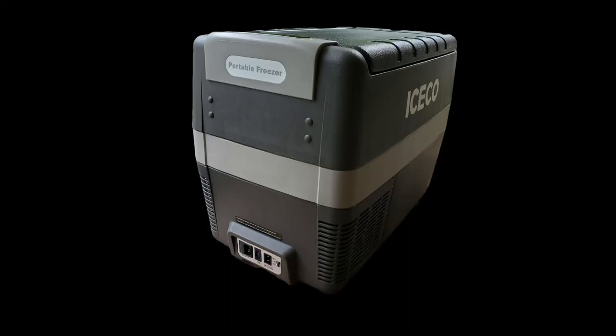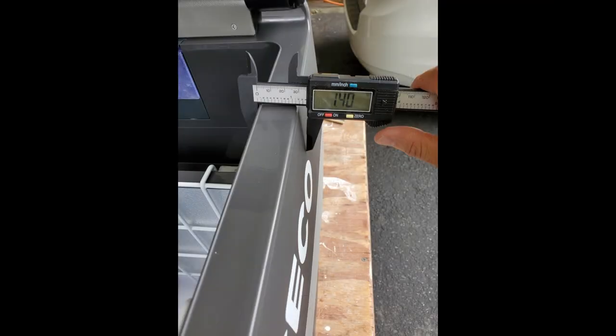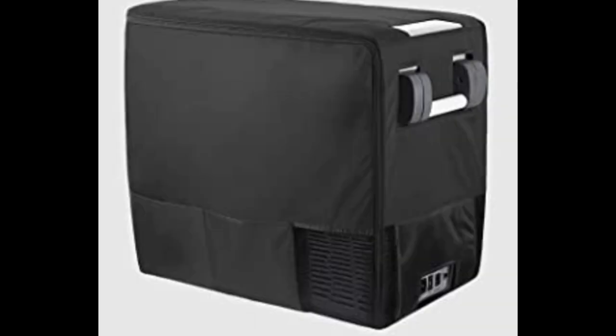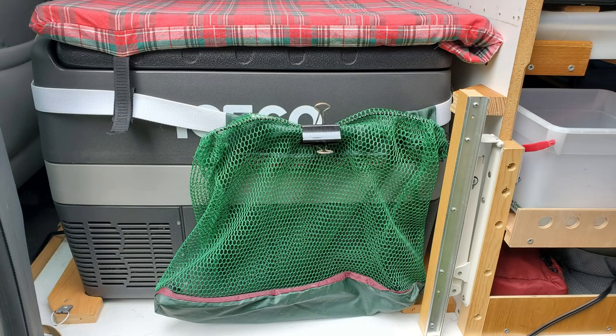The fridge I put in my camper is a 12-volt compressor fridge. Compressor fridges are more efficient and reliable. The walls are 1.4 inches thick and it came with a protective jacket, but the jacket has minimal insulation value, and zipping and unzipping it just to open the fridge is impractical. I also noticed condensation forming between the jacket and the fridge, so I ended up ditching the jacket.